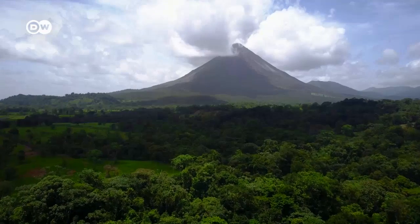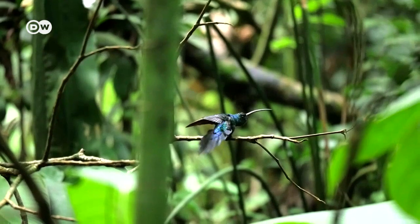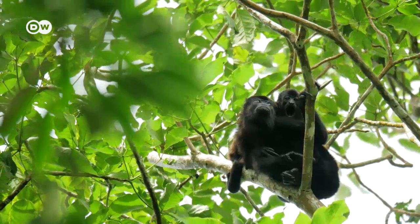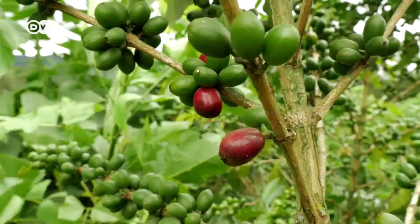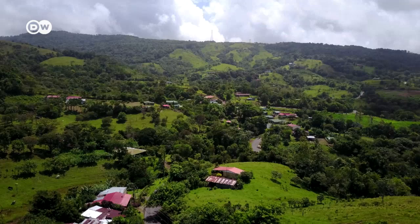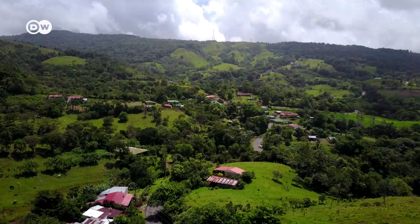Costa Rica wants to be carbon neutral by 2021. It's already well on the way when it comes to protecting the rainforest. Now it's focused on reducing greenhouse gas emissions generated by coffee production. Climate-friendly coffee is also good for business. The German GIZ Development Agency is helping the country with the conversion.